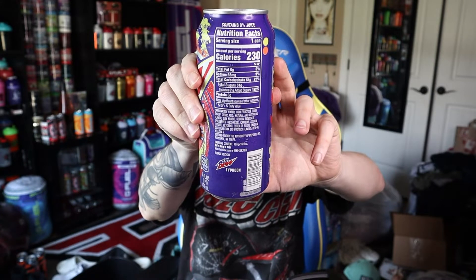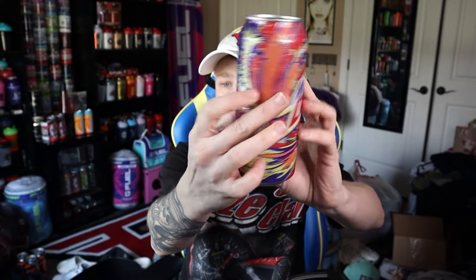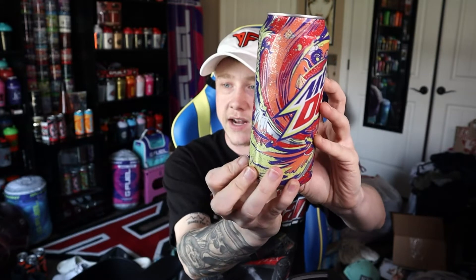Here are the nutrition facts — contains 0% juice, a lot of calories. These are bigger than a normal can; I believe these are 16 fluid ounces, whereas regular cans are 12. The cans you get from the Dew Store website are usually this size — we've done a review on the birthday cake one, and the flaming hot cans from the Dew Store probably would have been this size too. Very excited to try it — the can looks very cool.